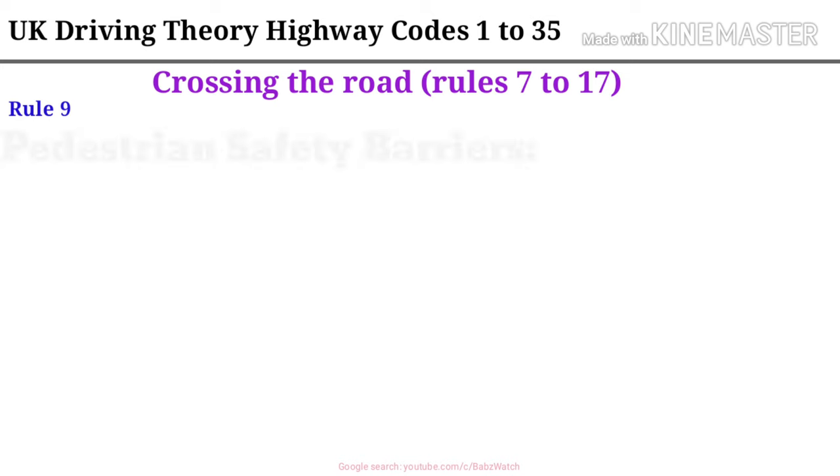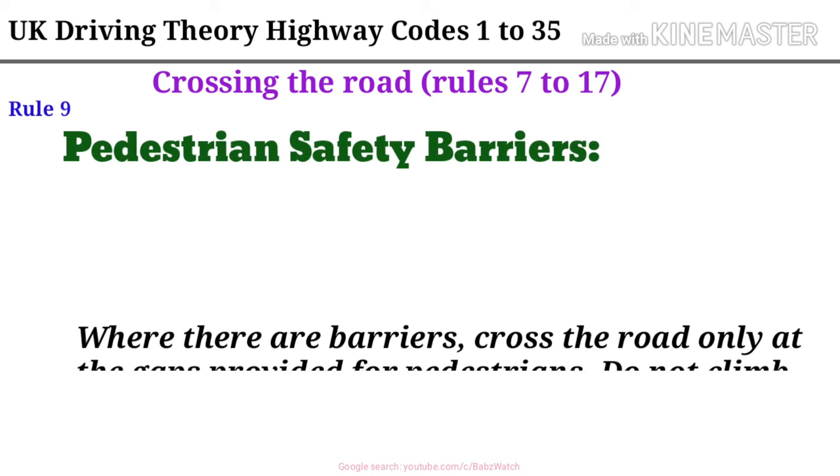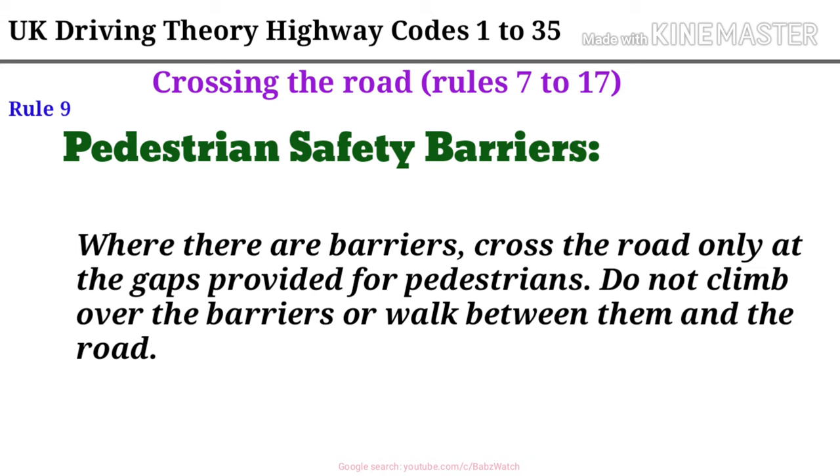Rule 9. Pedestrian safety barriers. Where there are barriers, cross the road only at the gaps provided for pedestrians. Do not climb over the barriers or walk between them and the road.